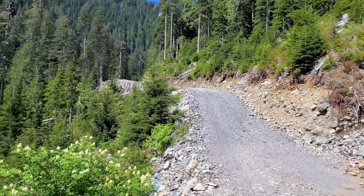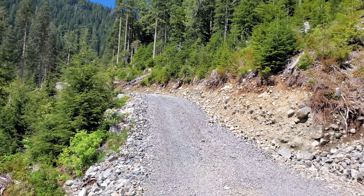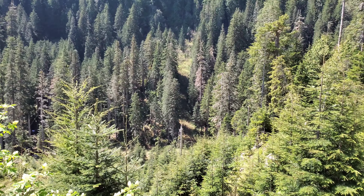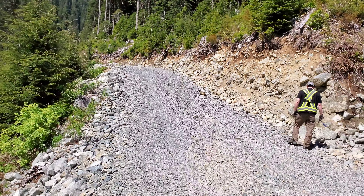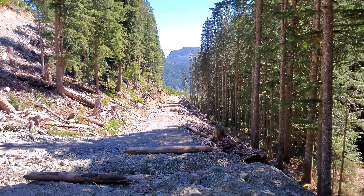Lots of granitic rocks — got granodiorite, diorite, granite. Pretty interesting area. There's a creek down there that we're gonna have to go and test one day; this feeds down into the main one way down there, which is gold bearing.